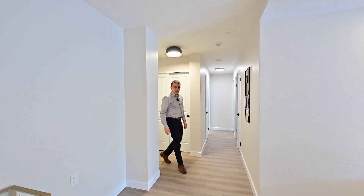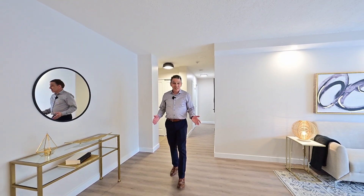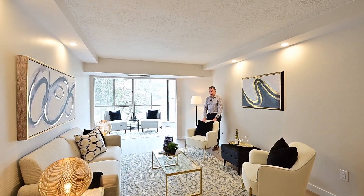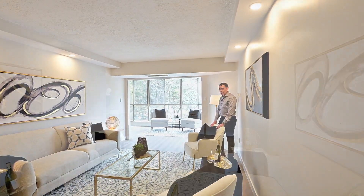And here it is. The first thing you're going to notice is this modern flooring, and that's because this is a complete renovation. This building is known for its modern layouts. Check out that natural light flooding into this living room.